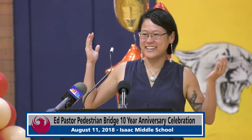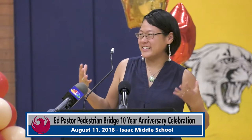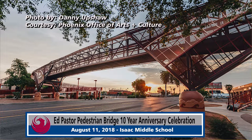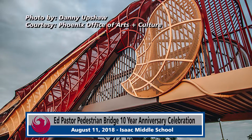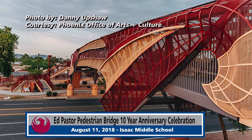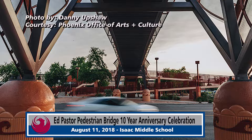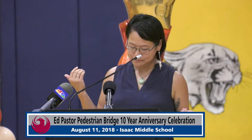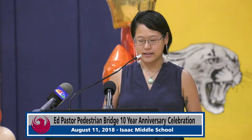Thank you so much for being here. I am absolutely astounded and love the community that's here around this bridge. This bridge was created ten years ago and we're here today for its tenth year dedication. It really was a collaboration between the city departments, the community, and Isaac Middle School in order to create a safer corridor between 35th Avenue and McDowell for students to cross this busy road. The unique design of the Ed Pastor Bridge was developed through a collaboration with artist Rosemary Longwolf and Jacobs Engineering. Rosemary Longwolf is a fourth-generation potter and part of the Santa Clara Pueblo Tewa Tribe in northern New Mexico.